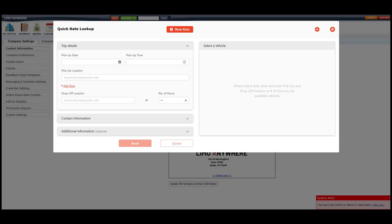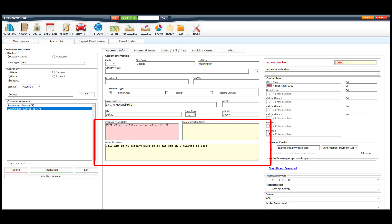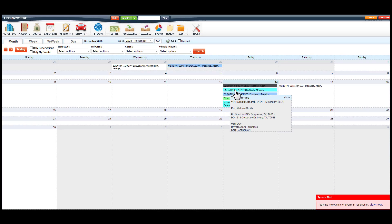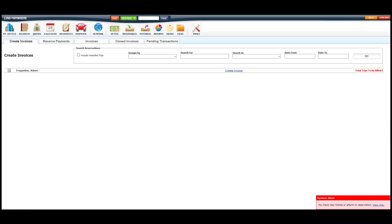A quick quoting and quick reservation system for your phone reservation needs. An accounting section to help you track your special notes per account and also track the special pricing per account holder. And a calendar view of all of your rides.